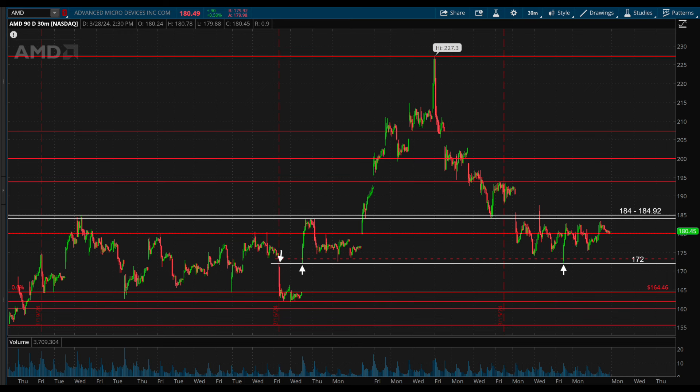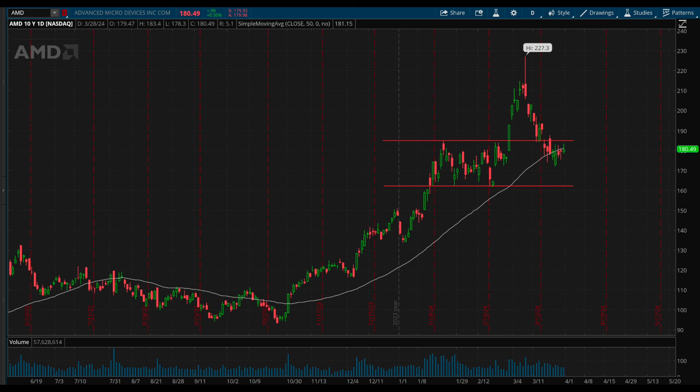This week, it bounced right off the 172 level, which is a previous gap fill, and prices had strong reactions off that point as shown by the arrows on the chart, and the consolidation continued all week between those key levels. So this has now spent eight days consolidating, and it's also sitting right at the 50-day moving average on the daily chart. This is my number one watch for the week ahead, and I would be expecting a sizable move out of this base when it does break.